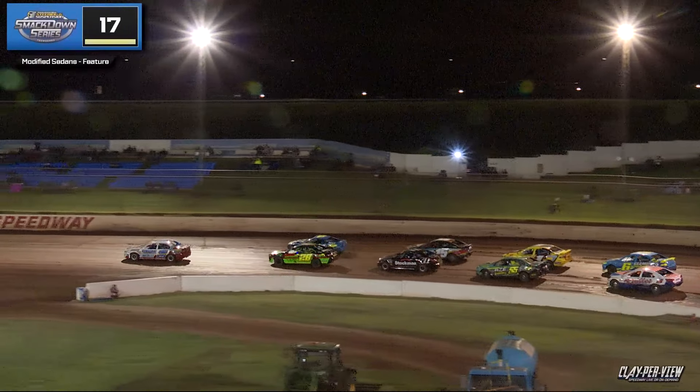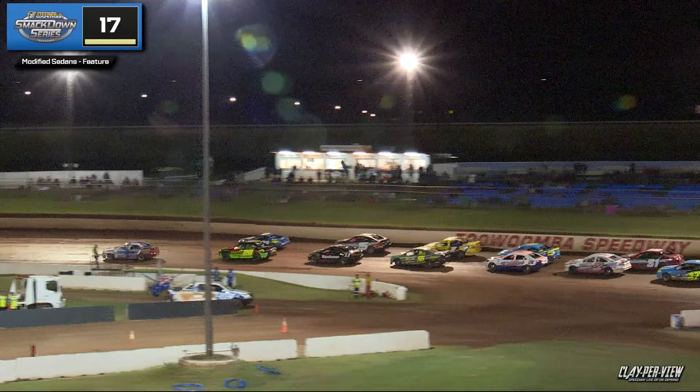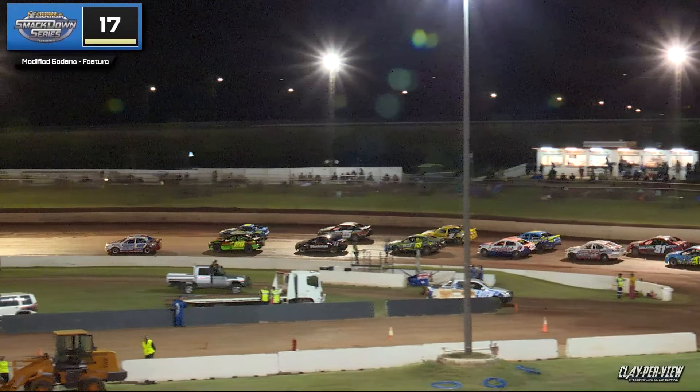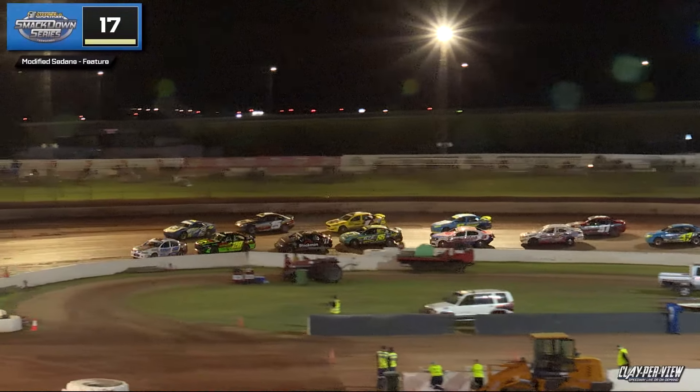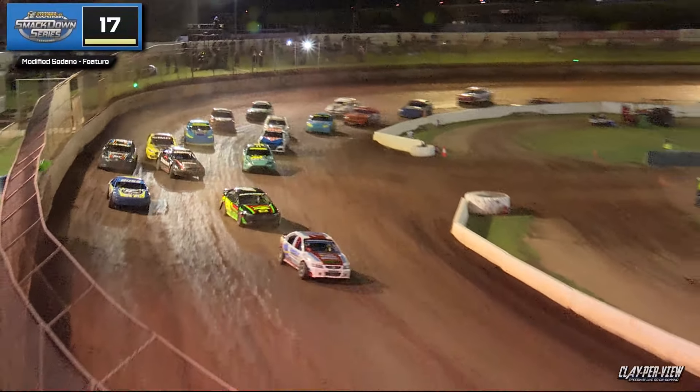Your series leader is out the front at the moment — Nathan McDonald, current New South Wales champion. Lights go out, 17 to run, and we bring it back to green in the feature race for Toowoomba Steering and Suspension.